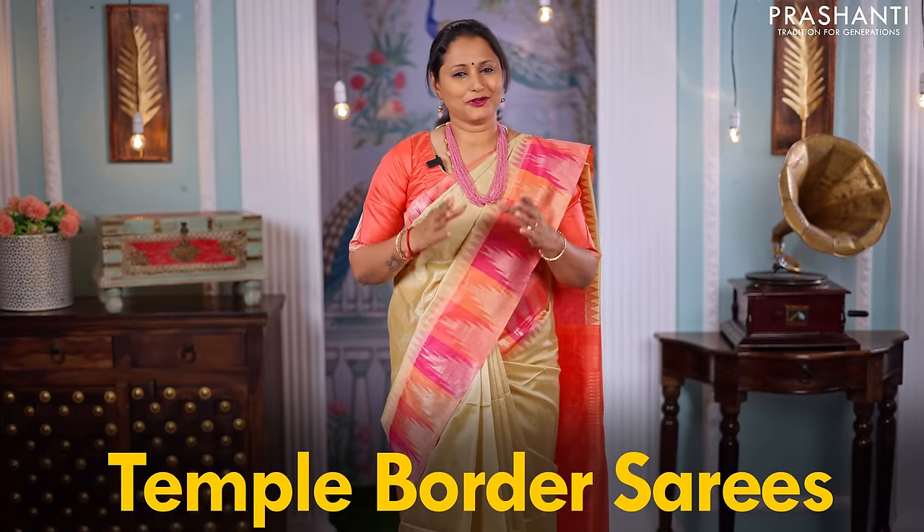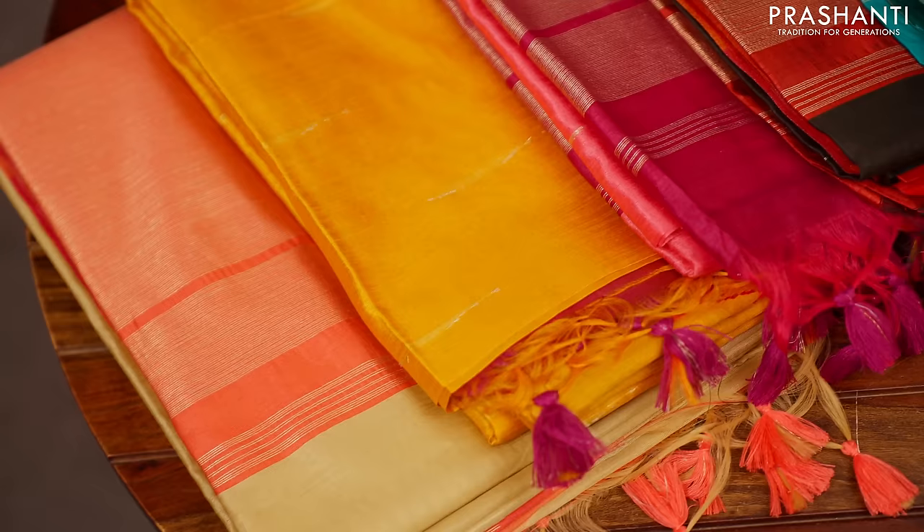Temple border sarees are always a class apart. These sarees usually come in traditional Kanjivaram weaving, but to give it in an affordable range, we've brought these beautiful temple border sarees in semi-tussar. I'm going to show you exactly five sarees very similar to the one that I'm wearing today in this video. Let's quickly get started.